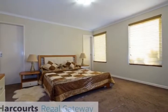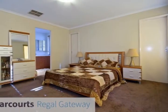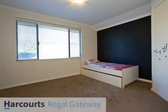Dedicated theatre room with projector, screen and feature recessed ceiling, separate games room, and open-plan family, kitchen and dining.